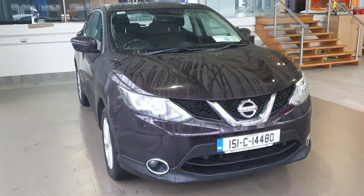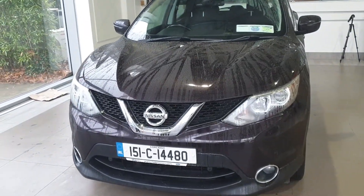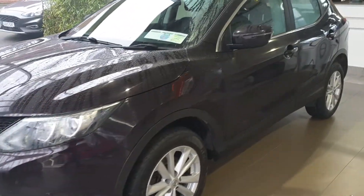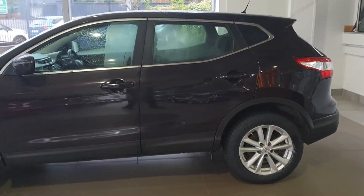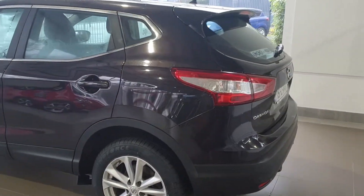It's a 5 seater, 1.5 diesel, 6 speed manual, with front parking sensors, front fog lights, chrome along the door line on the outside of the car, lovely clean alloy wheels. The tyres are absolutely perfect on it, just after getting two new back tyres and the two front ones are absolutely perfect. It's like a very dark purple metallic colour.